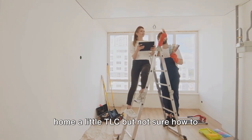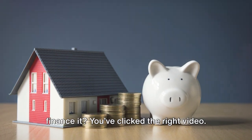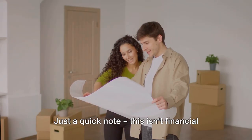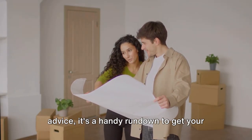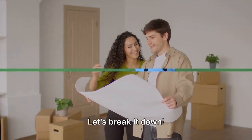Hey everyone! Thinking of giving your home a little TLC but not sure how to finance it, you've clicked the right video. Just a quick note — this isn't financial advice, it's a handy rundown to get your gears turning on the best way to fund your fixer-upper. Let's break it down.